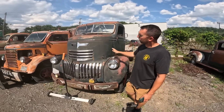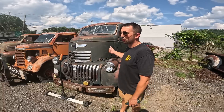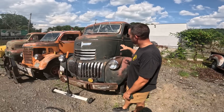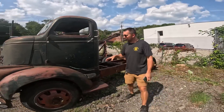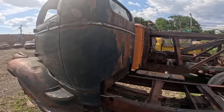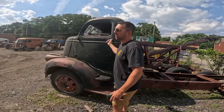'41 to '46 Chevy cab-over here — we haven't gotten into this one yet. Got a title on it, though the shipper still has the title and I gotta get that off of him. Really neat truck, never had one of these before. Really excited to have one, especially in this kind of shape. This truck came out of Montana — really nice, solid cab corners, solid doors. This one's not going to require much.